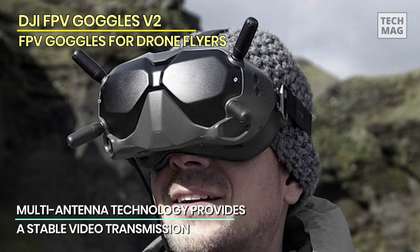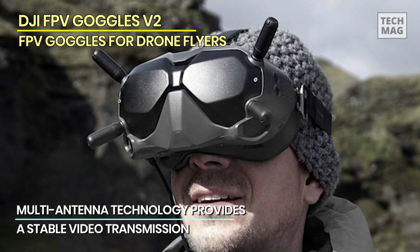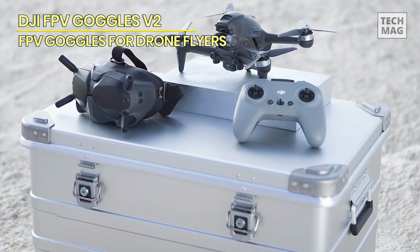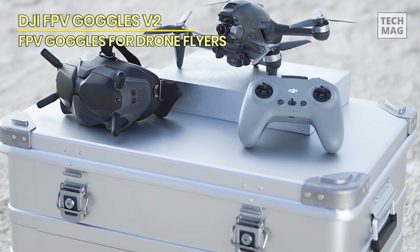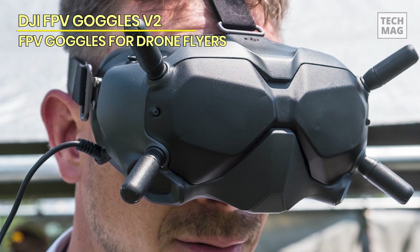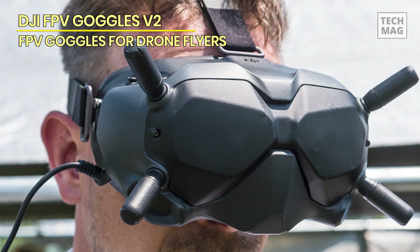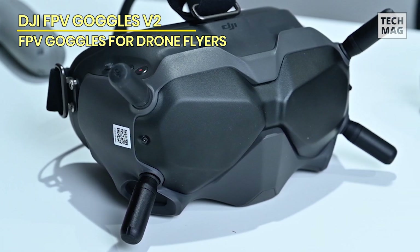Thirdly, the Goggles V2 is versatile and compatible with analog video transmission via a third-party receiver. This feature allows you to switch between AV and digital video transmissions, giving more flexibility in flying. The DJI FPV Goggles V2 is the best choice for professional FPV flying. With its advanced features, exceptional image quality, and innovative design, these goggles offer an unparalleled FPV flying experience.